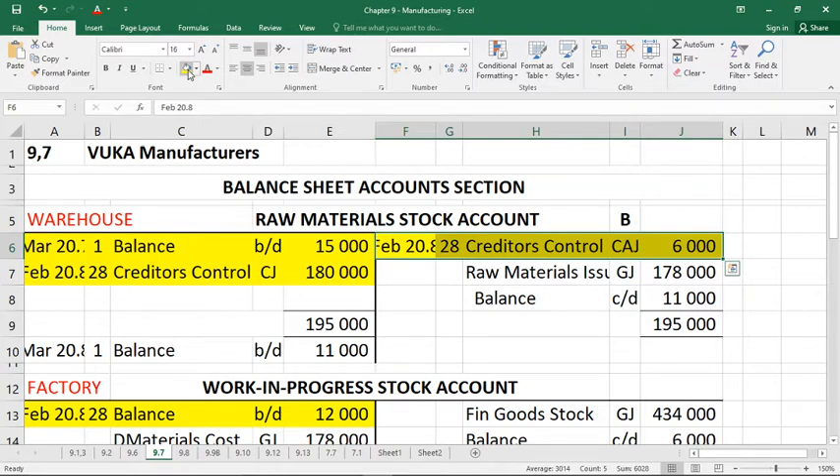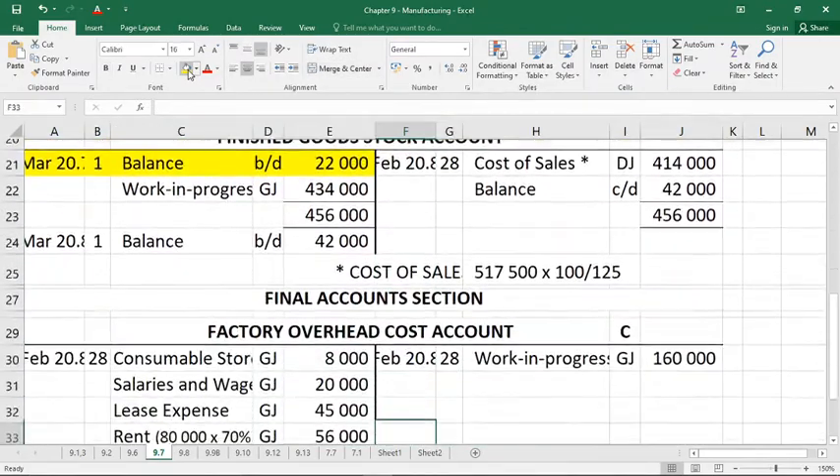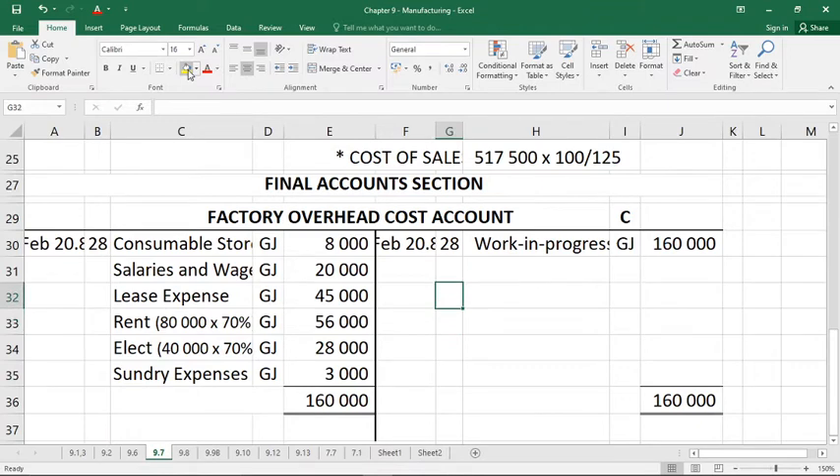Number three: consumable stores bought for cash for the factory amounted to 8,000 Rand. Be careful — does this mean we used all 8,000 Rand's worth? We need to check the end of the activity for a carried-down balance of consumable stores. There is no closing balance for consumable stores, so we can assume we used all 8,000 Rand in the factory. If there had been, say, 1,000 Rand left, we would have used only 7,000.